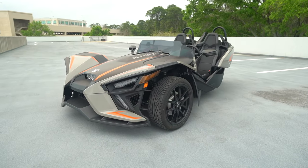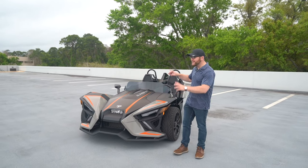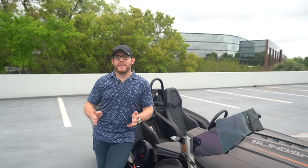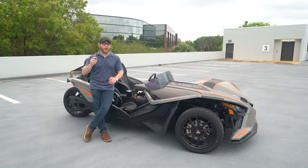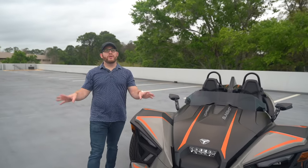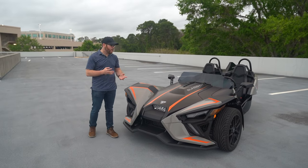I'm Jared with CarBuzz.com and this week I am driving something rather interesting — this is the 2022 Polaris Slingshot. Due to a bunch of technical reasons that I'll explain later, this is not a car, this is technically a motorcycle. That's because it has two wheels at the front but at the back you only get one wheel.